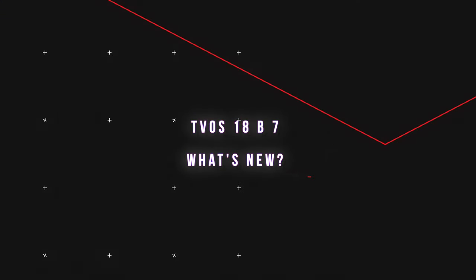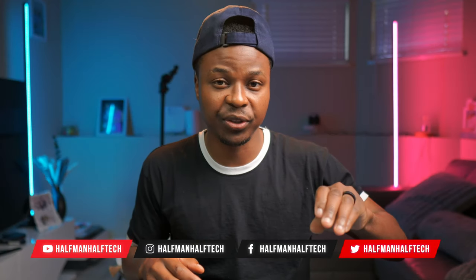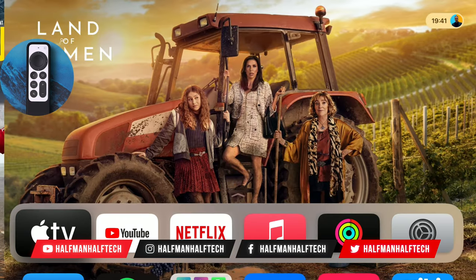When it comes to tvOS 18, we just got a new update. In this video, I'm going to be showing you all the minor updates that it brings. This update brings us an inch closer to the official release, meaning it's just a few weeks away before it comes to your TVs officially. This is tvOS 18 beta 7.